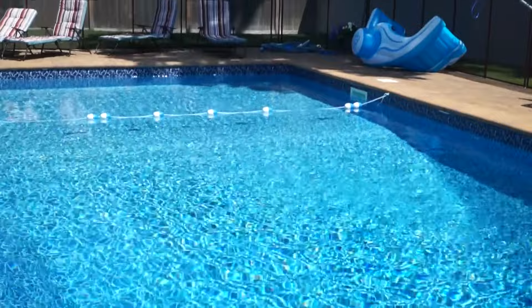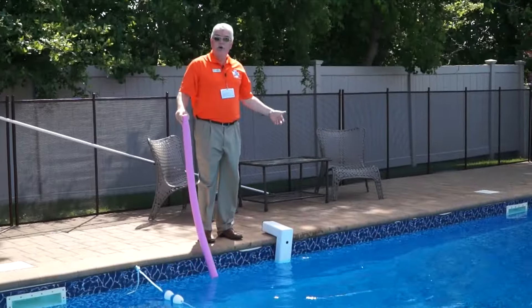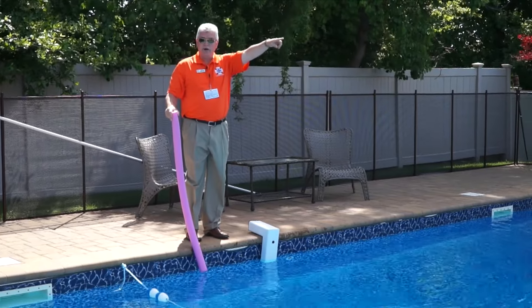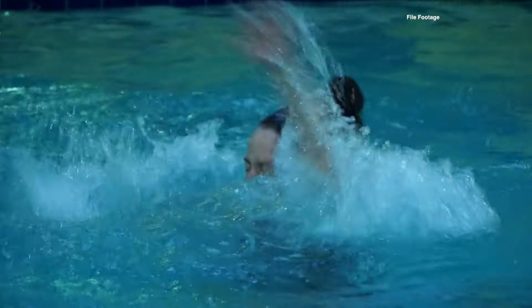One of the things required by law is to have an alarm installed in the pool that senses motion. When you're not utilizing the pool, it puts off an audible alarm, and it also puts an audible alarm at the remote inside the house to get you out to the pool right away. You never want to jump in after somebody in need of help, because instead of having one person possibly in trouble, you could have two or more in trouble.